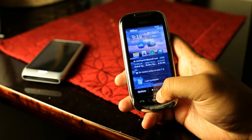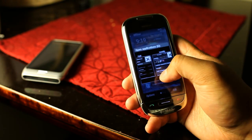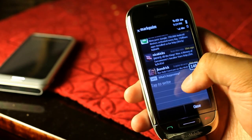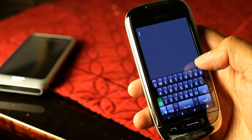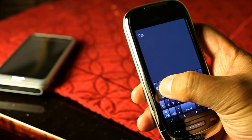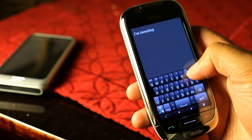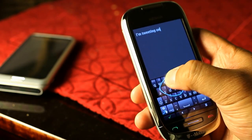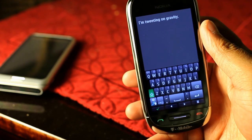We could also go on Gravity — let's see if we have that here. So even in Gravity you could use the swipe. I'm tweeting on Gravity. So that's pretty cool.